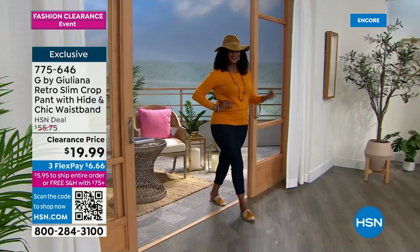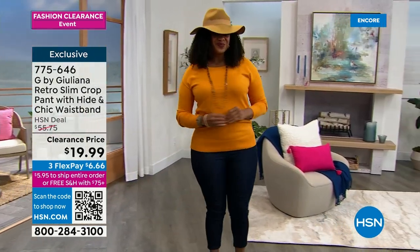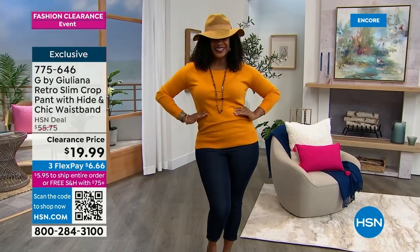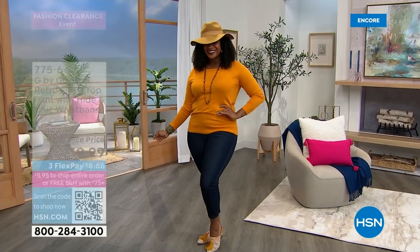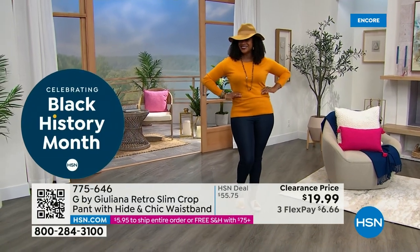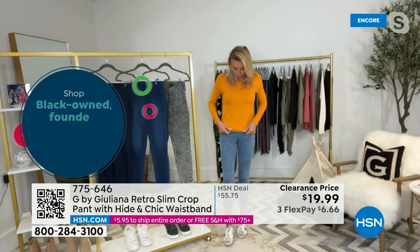The fact that these are amazing jeans under $20 for the first time ever, just for this event, is so exciting. I would say ladies, grab these — they have my special Hyden Chic waistband. This waistband is so slimming: it holds you in, it cinches the waist, but it's still very comfortable. Look how high this waistband is — ladies watching at home, I have full coverage on my tummy, which I love. Very, very flattering on the body.